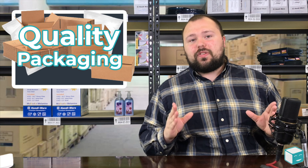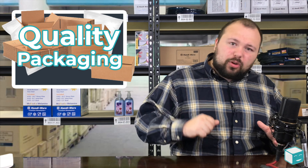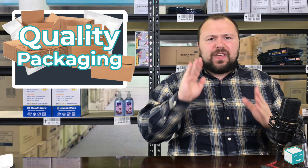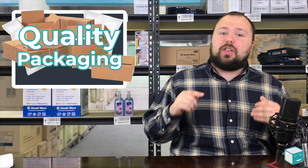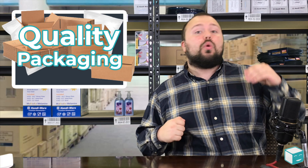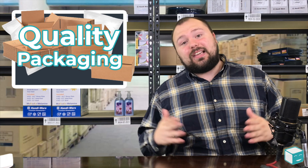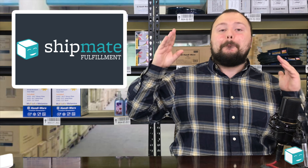You want to make sure you're using the best quality materials — everything packed correctly and tightly. Use styrofoam, bubble wrap, thick cardboard, everything you possibly can to protect your items. A lot of times complaints come in for something being broken or damaged during transit, and that can lead to an A to Z claim. It's worth the extra couple cents in packaging. Believe me.